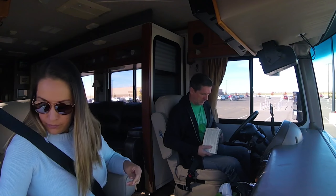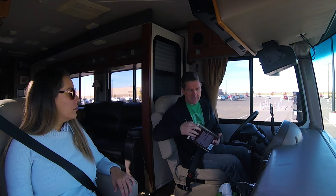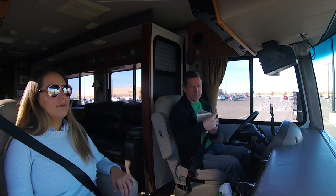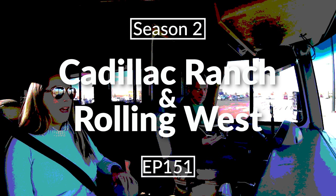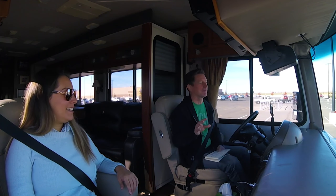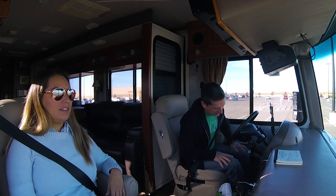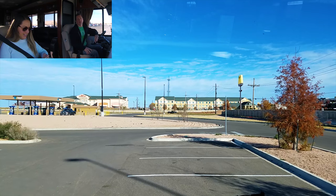Good morning Adventure Nation. We are still here in Amarillo, Texas, but we're gonna roll out today down Route 66. Route 66 from here over to Albuquerque is mostly Interstate 40, but we're gonna dip and dive off it as we deem necessary. I got this book yesterday when we were in Palo Duro Canyon and it's got some of the stuff on Route 66, so we're gonna go check that out now.